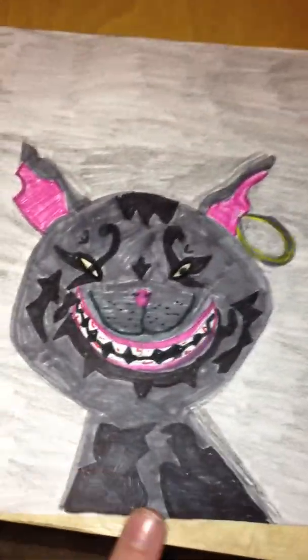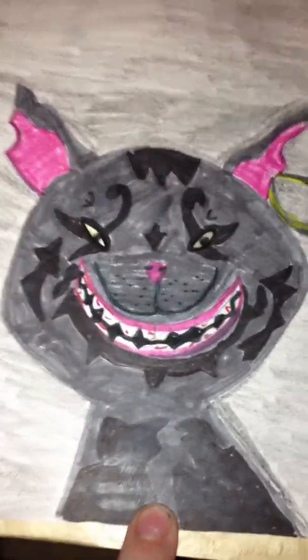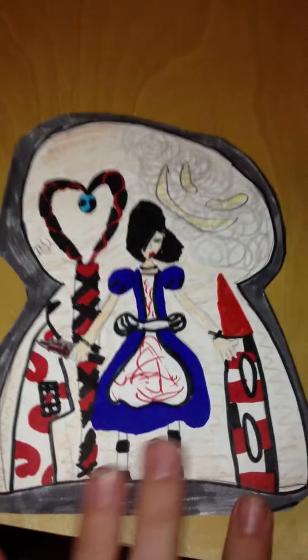I can send you probably a couple of the drawings that I would want you to have. I usually don't send them, but I would like you to have a few. First, to start out with, I have this Cheshire Cat — this is hand-drawn. Next, I have this covered keyhole picture.